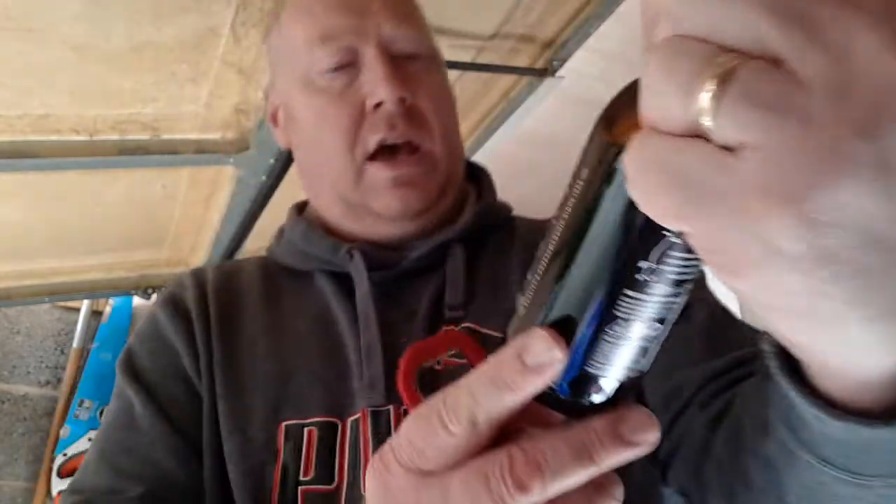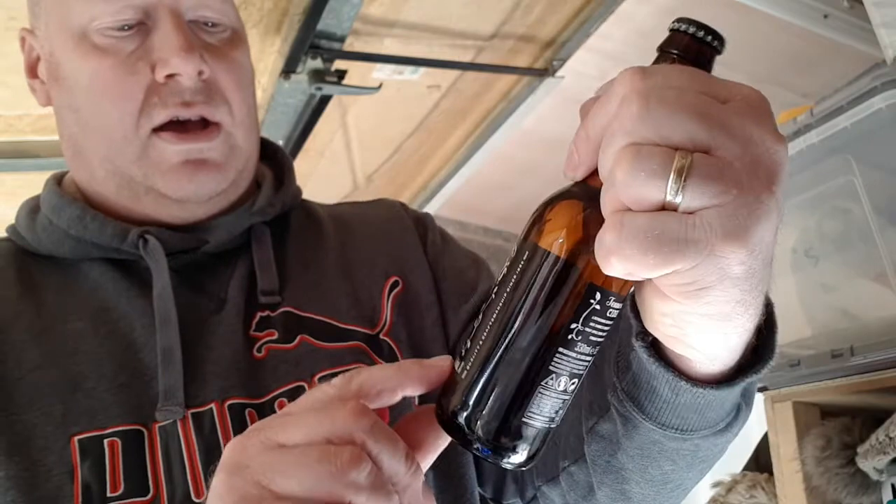So it's a 330ml bottle, 5.5% in volume. This cost me six quid for a pack of four — £2.20 individually — so it makes sense to buy a four-pack.